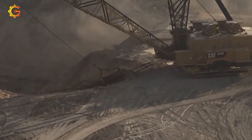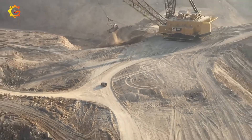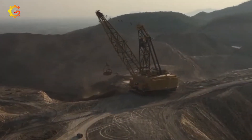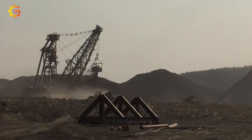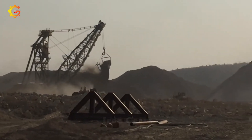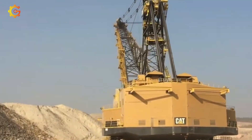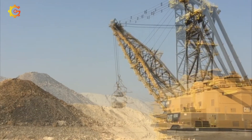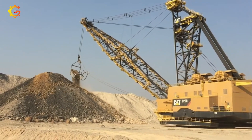Do you know what machine this giant monster is? The CAT 8200, a large electric-powered dragline excavator by Caterpillar Inc., is a heavyweight in the construction and mining equipment industry. It's designed for heavy-duty mining operations, boasting a massive bucket capacity for efficient large-scale mining. Powered by electricity, it offers reduced emissions, lower operating costs, and better power distribution control. With high productivity, advanced technology,